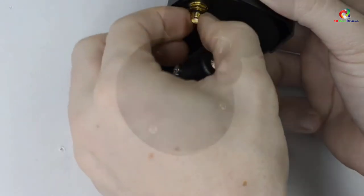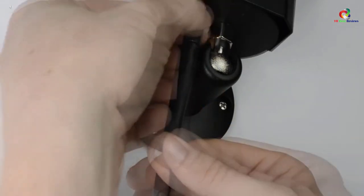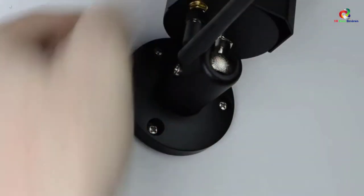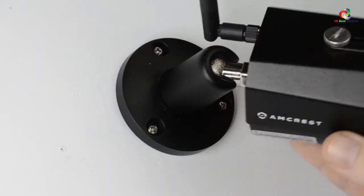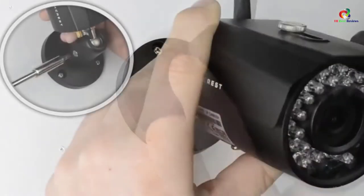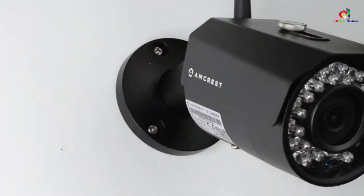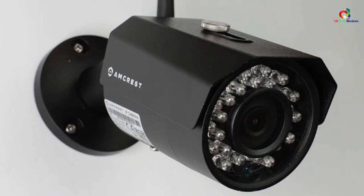The system is built with sturdy IP67 housing so as to withstand inclement weather. It also has smart motion detection alerts. The camera can capture all areas with a 92-degree viewing angle in crystal clear quality. There are no monthly fees, and the camera features an image sensor and the Ambarella processor.